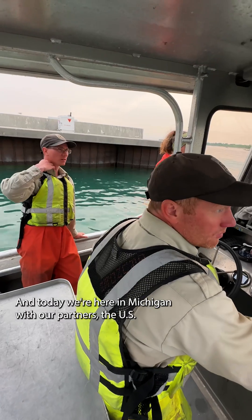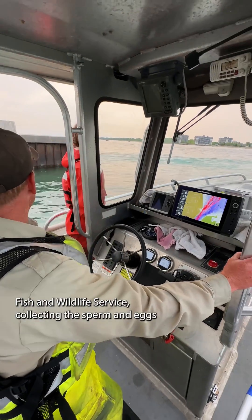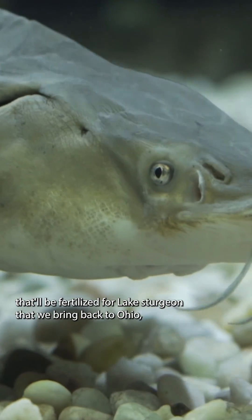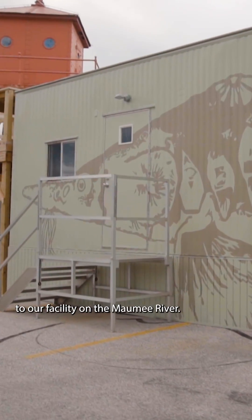My name is Dr. Matt Cross. I'm the Director of Vertebrate Conservation with the Toledo Zoo, and today we're here in Michigan with our partners U.S. Fish and Wildlife Service, collecting the sperm and eggs that will be fertilized for lake sturgeon that we bring back to Ohio to our facility on the Maumee River.